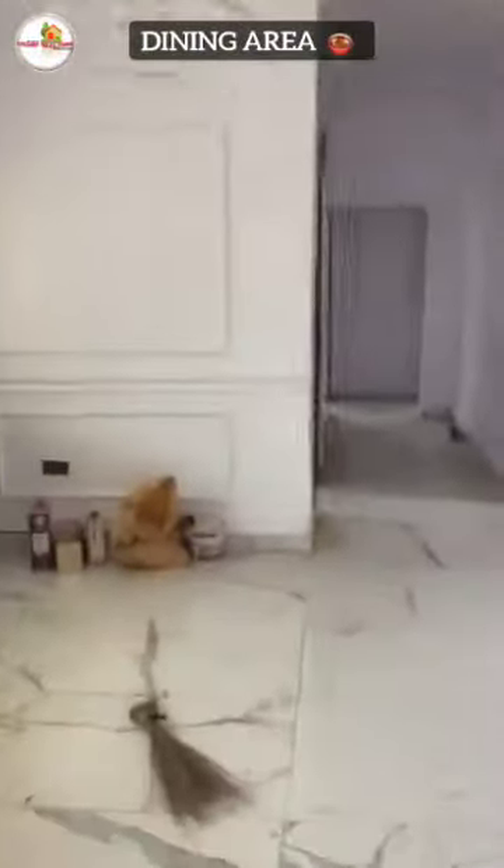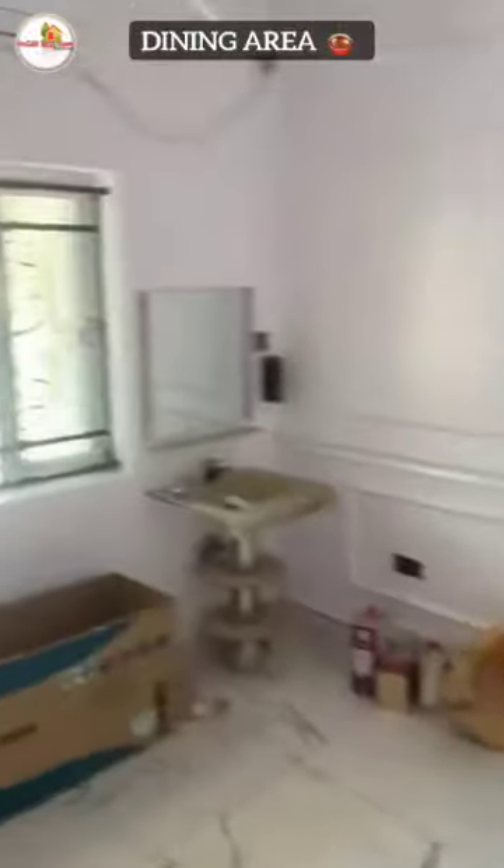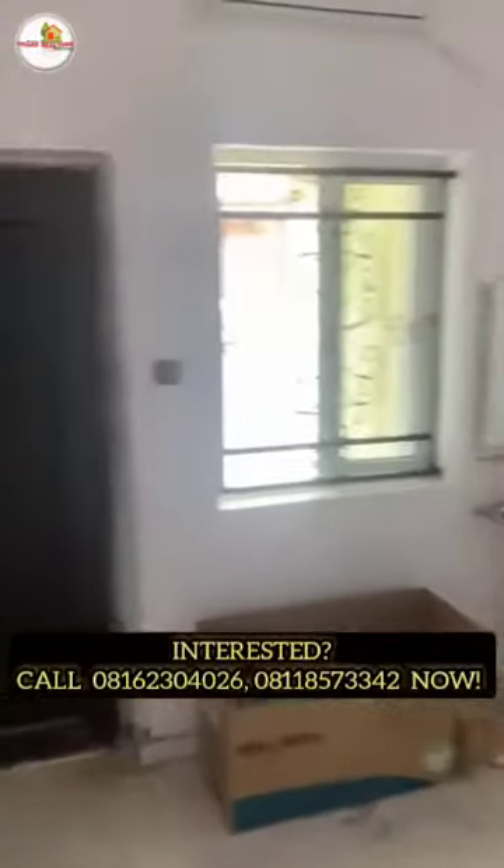This is the dining area — one that has it all, sweetly finished, fit for kings and queens.